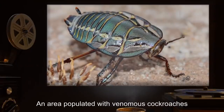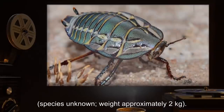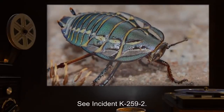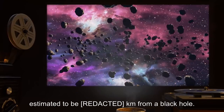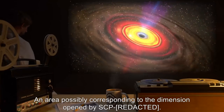An area populated with venomous cockroaches of unknown species, weighing approximately 2 kilograms. See Incident K-259-2. Deep space, estimated to be kilometers from a black hole. An area possibly corresponding to the dimension opened by SCP-259-2.